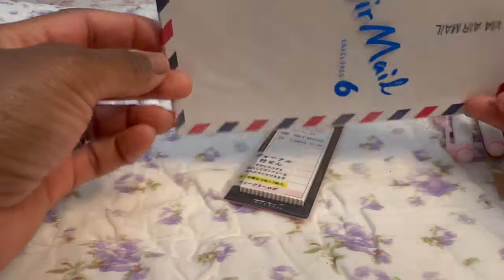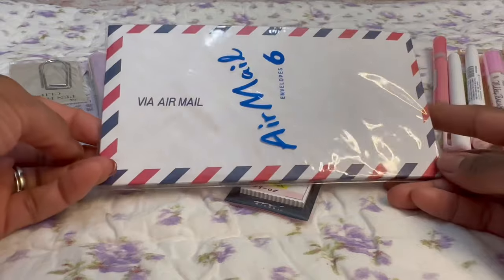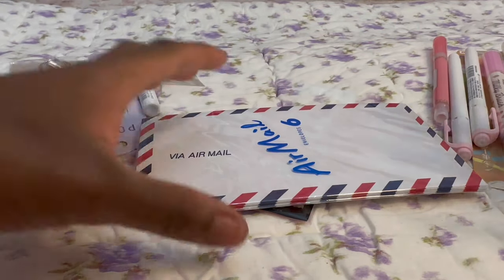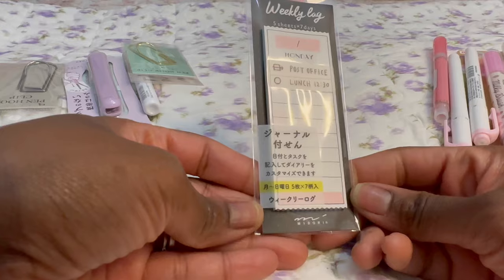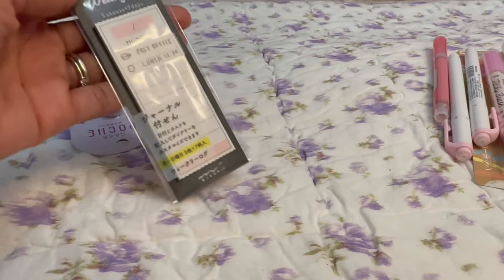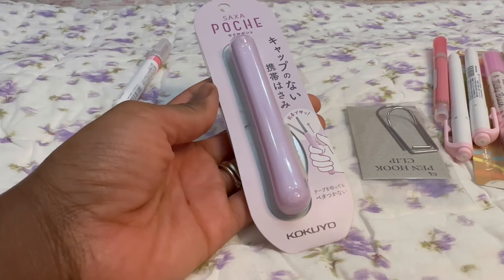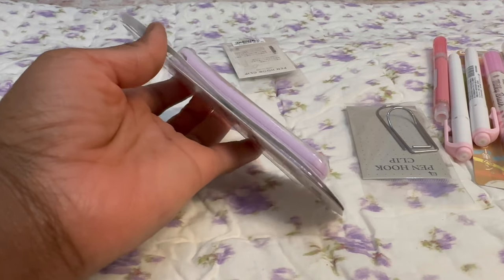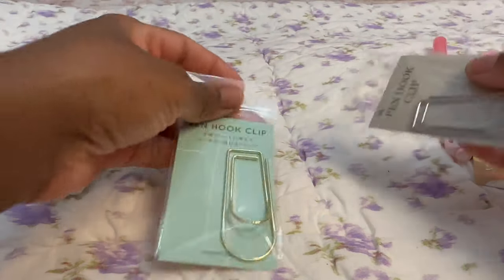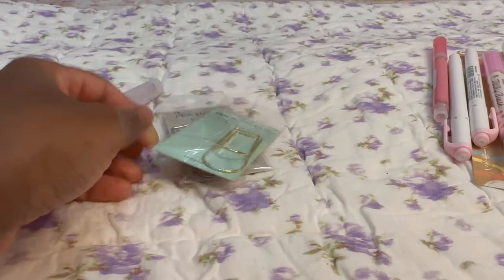I also got these airmail envelopes — they remind me of when I used to live in Jamaica; this is how we used to get letters from my mom when she was in America. I want to use them when I'm traveling — it's just the nostalgia. Then I got these little weekly post-its — seven days a week — I don't know exactly what I'll use them for but I liked them. And this is a portable scissors — perfect for when I'm packing my travel bag to journal and memory plan on the go.